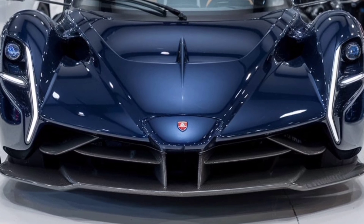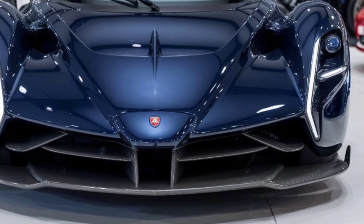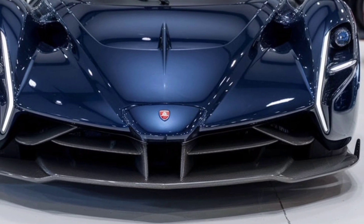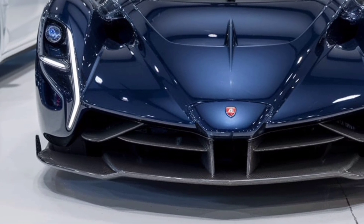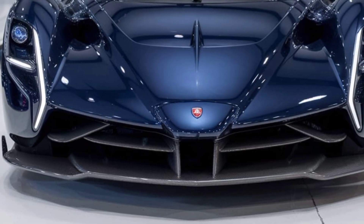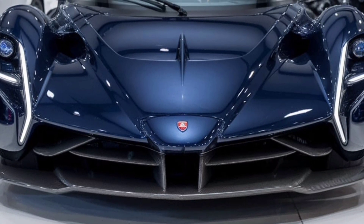In terms of performance, the Pagani's exterior design isn't just about looks — it's engineered to achieve exceptional speed and handling. Every element of the car's exterior serves a purpose, from the aerodynamic enhancements to the cooling systems.